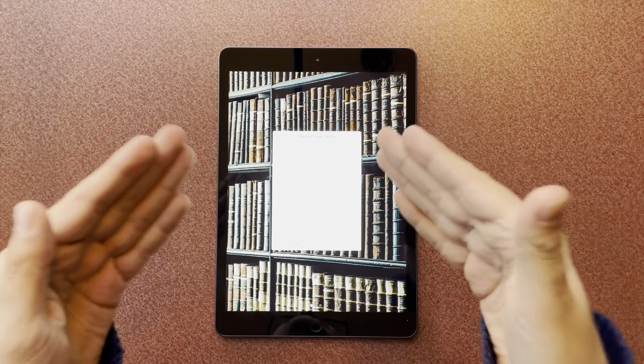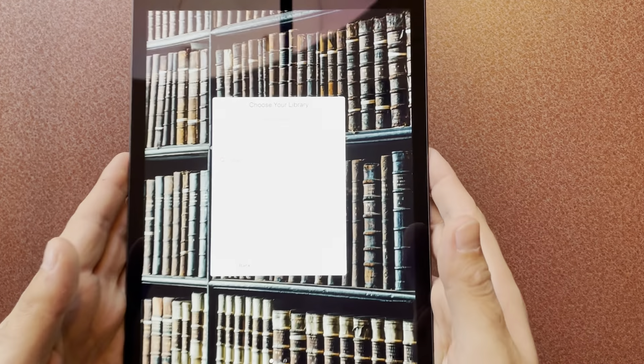Then you're going to hit next and it's going to think for a little bit. If you're on an iPad, it's going to ask if you want to save the password. I'm going to go ahead and click Save Password. And now it's going to ask you to search for a library.